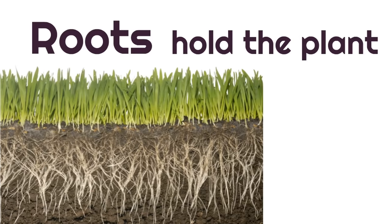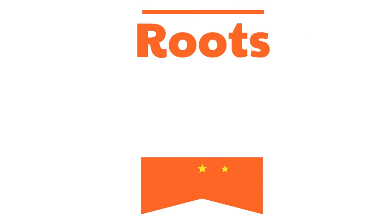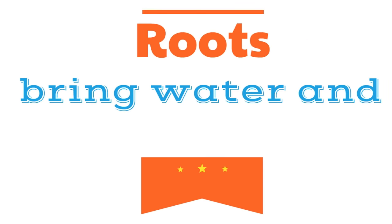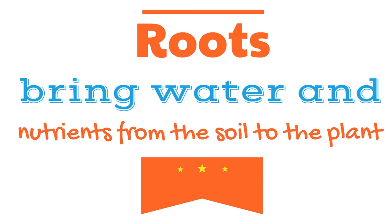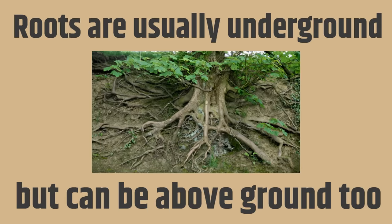Roots have a special job. Roots hold the plant in the soil. The soil is the dirt in the ground. Then roots bring water and nutrients from the soil to the plant.